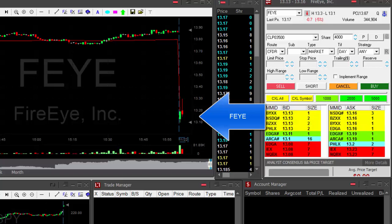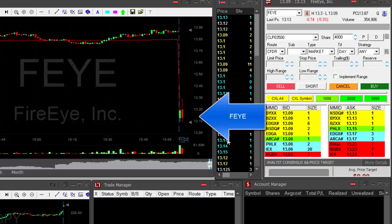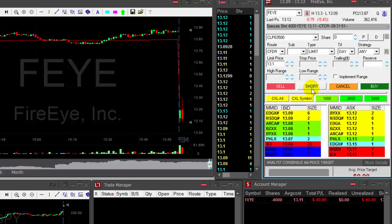Hi traders. FEYE is down today 5%. I would like to short it under the lows at 13.10. I missed it — taking it now at 13.11.